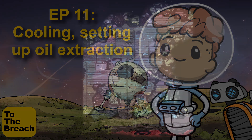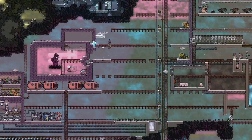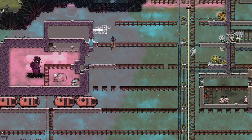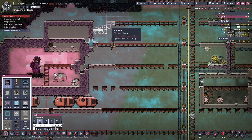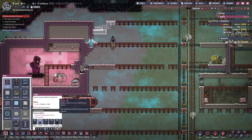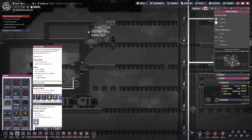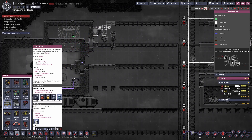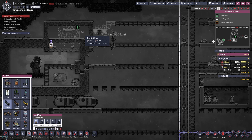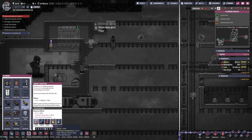Greetings and welcome to the breach. After breaking into the oil biome, I've managed to refine some crude oil into petroleum and turn that petroleum into plastic. That means I now have access to steam turbines, which is the preferred method of cooling things down that are really hot. I'm going to demonstrate this by strapping on a cooling solution onto the hydrogen vent. The vent releases gas at 500 degrees Celsius, so even steel will take damage if it's sat in the gas for too long.